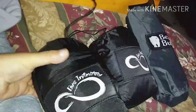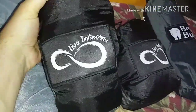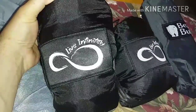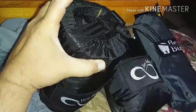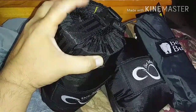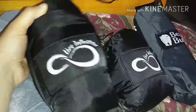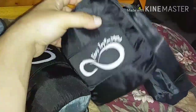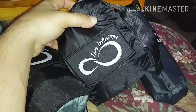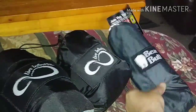Welcome back to another episode. I got some new gear — this is the Live Infinity hammock, a double nest that comes with tree straps and carabiners. I also picked up the Live Infinity bug net to keep the mosquitoes off you.